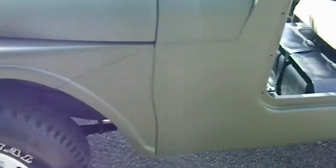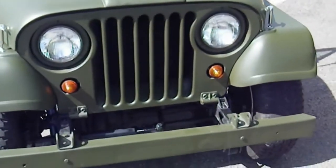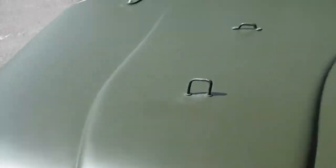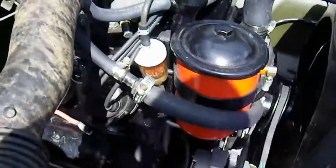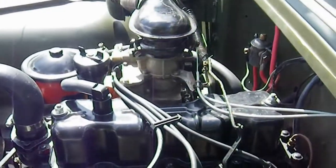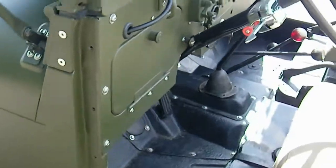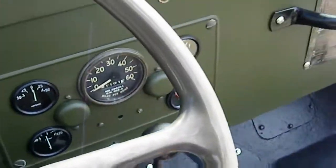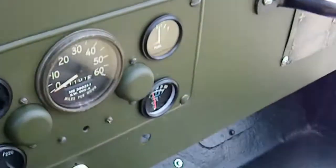Great restoration of a Willys Jeep. Original 4-cylinder F-head motor, approximately 2,000 miles on it since the rebuild. Great running manual transmission, very tight gear box.